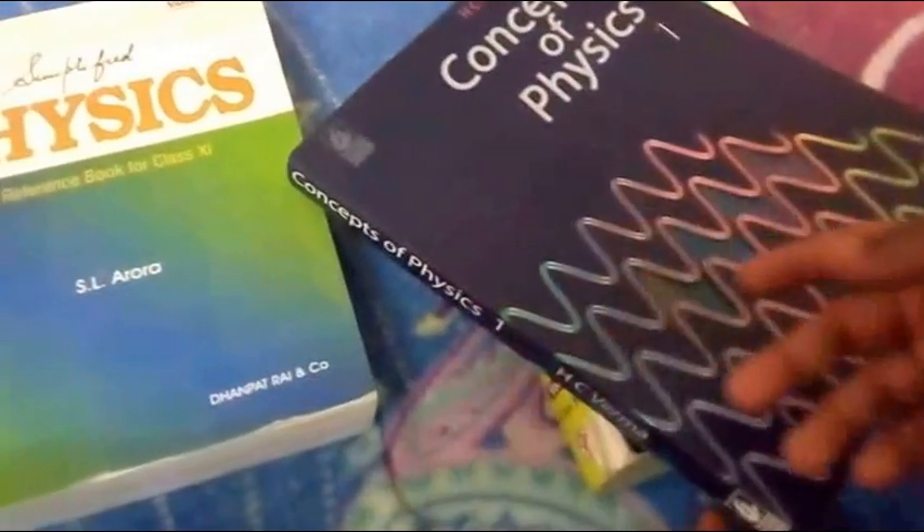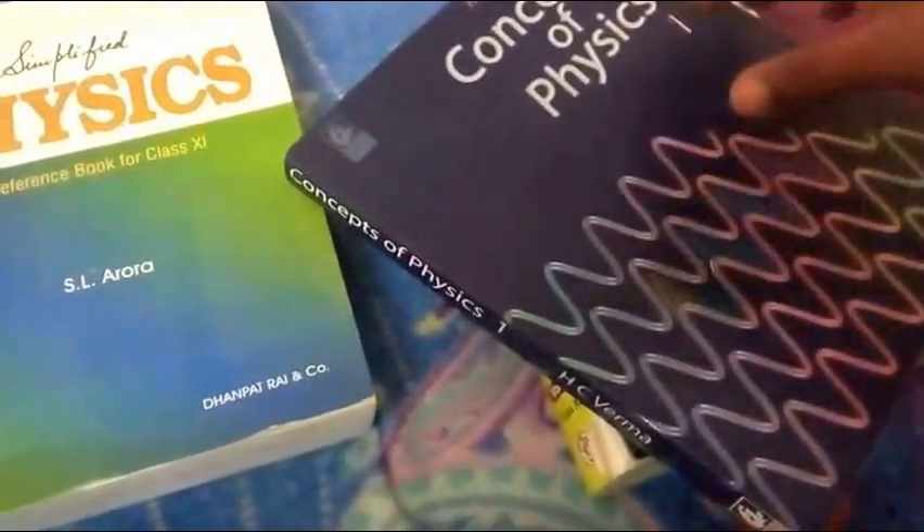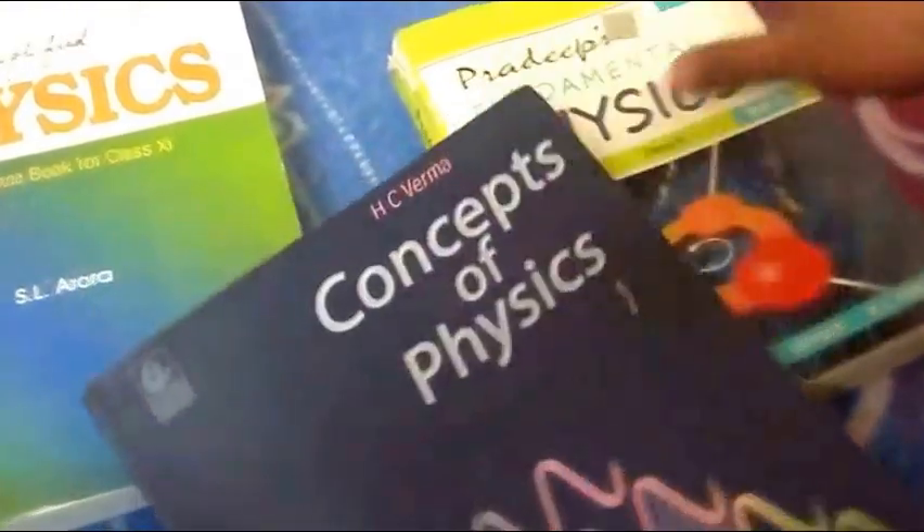Hello guys, this is Arit. This video is meant for those who have just appeared for 10th or 11th. This is a very important video because I have been through this — there are hundreds of books for the same subject and they are very costly. So what to buy and which is the best? You will get to know in this video. I'm choosing the three most top books for physics for Class 11th and 12th.